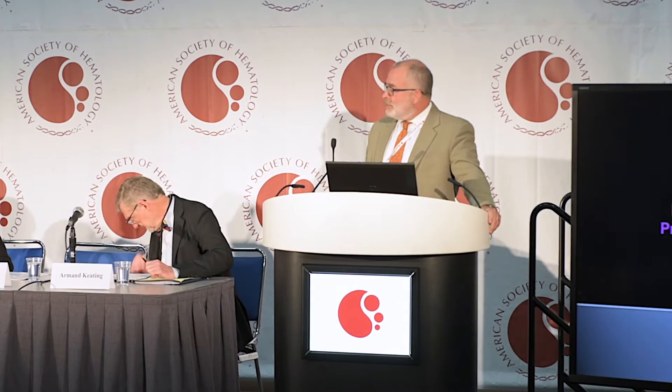I very much appreciate the opportunity to talk with you this morning about erythromer, which is a novel nanoscale biosynthetic artificial red cell.